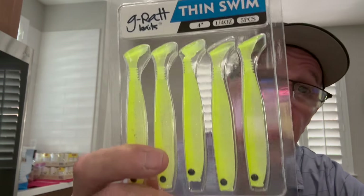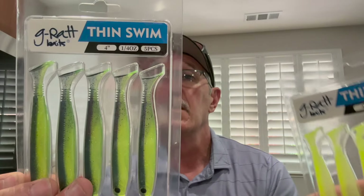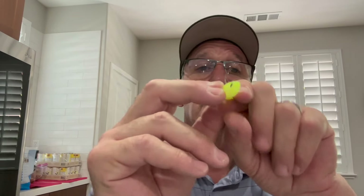The other one I really want to show you is the G Rat Thin Swim. These are pretty cool. I've got two bright colors — Chartreuse Blue and Chartreuse Shad. I really like the Chartreuse Shad because it's bright yet subtle. You might be thinking, why do I need this when I have Kytex? Well, this is not a Kytex — much much different.